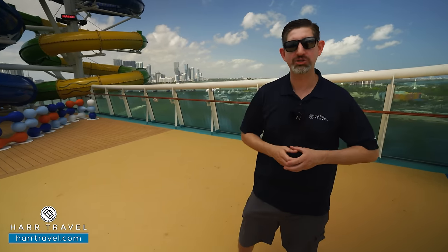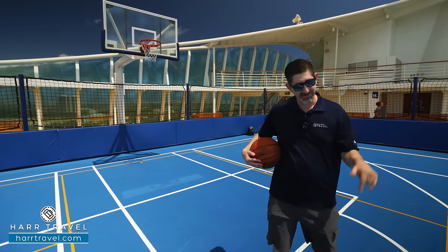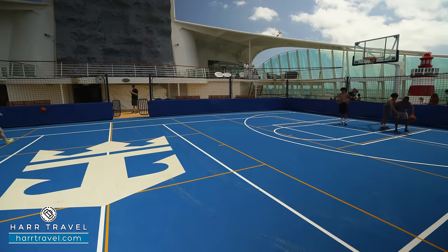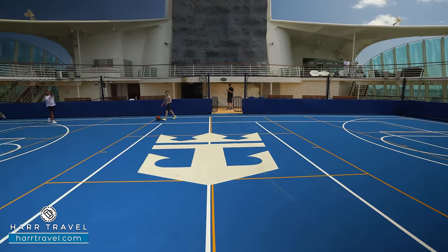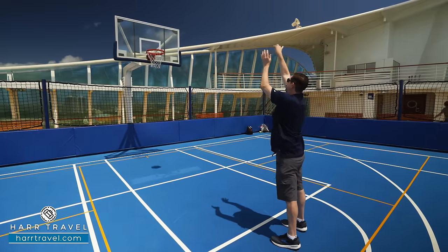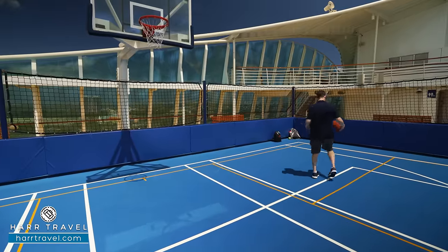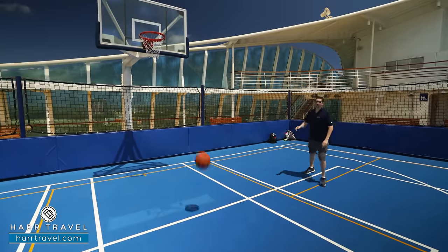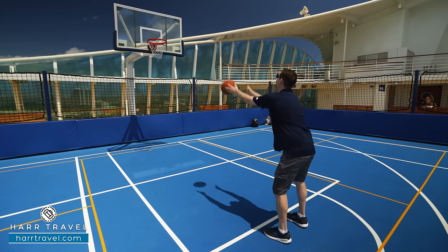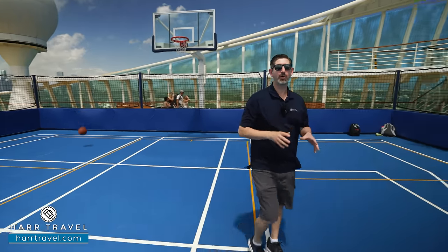The sport court on Royal Caribbean has brought me so much joy over the years. My dad, my brother, and I played on this very court probably a hundred times — my dad was a basketball coach and we came up to practice free throws, played three-on-three tournaments, and dodgeball. Let's see if I still have anything left in the tank here — the bank is definitely closed today.